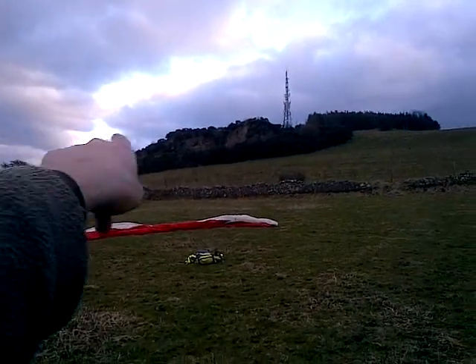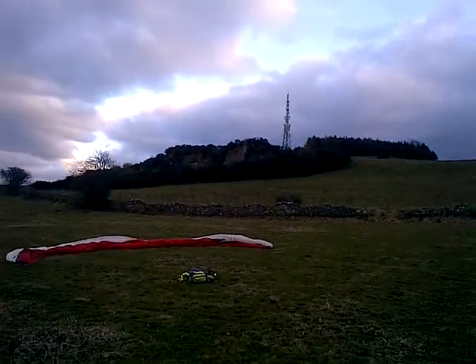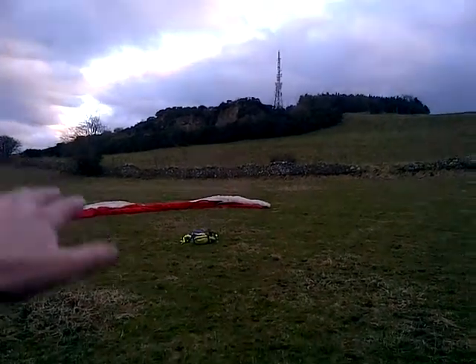Launched from there, worked the lift round, worked the lift off the various cliff faces. Decided just not quite enough and went in for a safe landing. Time to pack up.